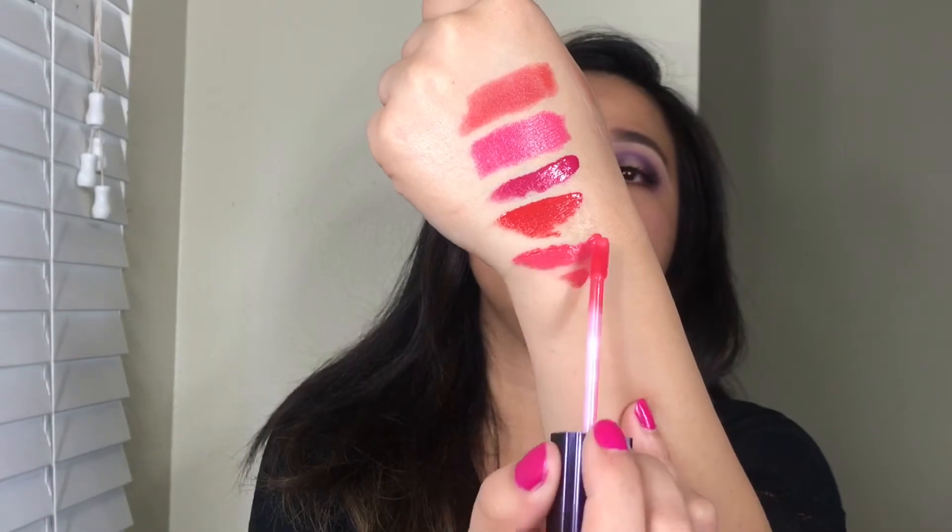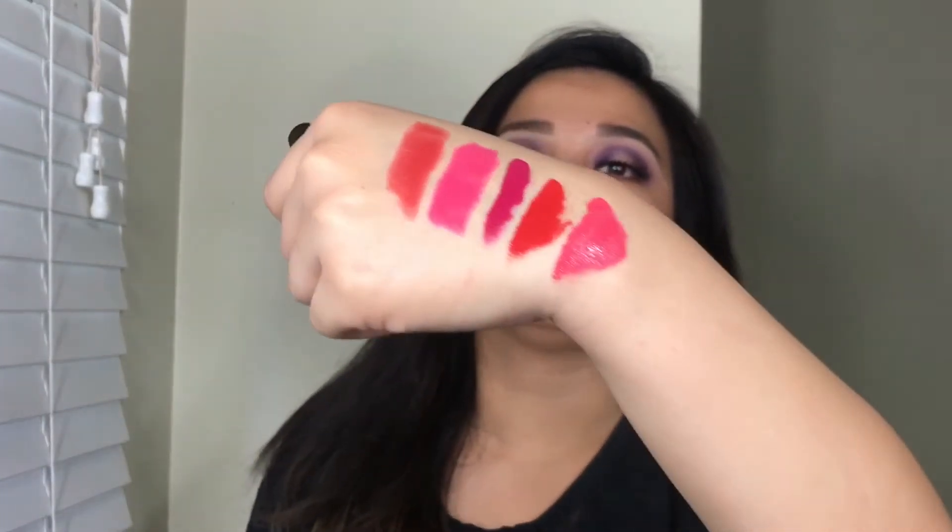These lip products do not completely dry at all — just want to put that out there. They do not dry, but they do not bleed, which I absolutely love. And the best thing about this is that all of their lip products are long lasting. I find the first shade a little bit sheer and the other one a little bit pigmented, but their liquid lip products are amazing.